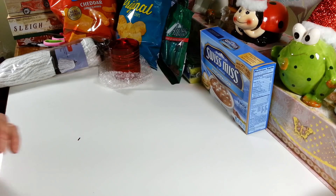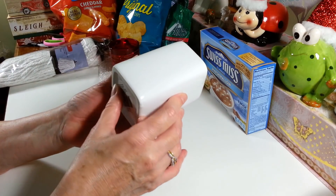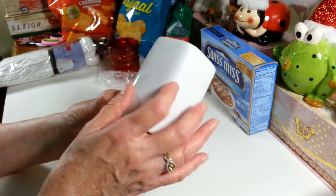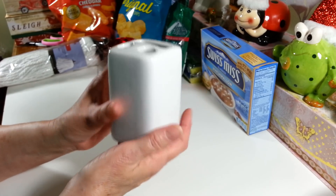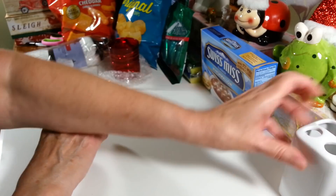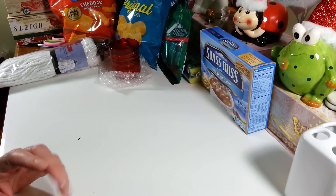I picked up this soap dispenser because I want to decorate it for Christmas. I also found this white holder for your toothbrushes and toothpaste, so I thought this would be great to make a matching little set for the bathroom for the holidays. I really need to start hammering out these crafts soon — it's just been so busy.